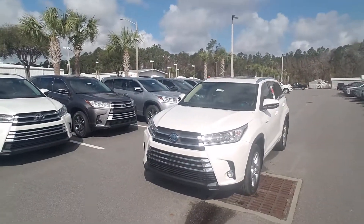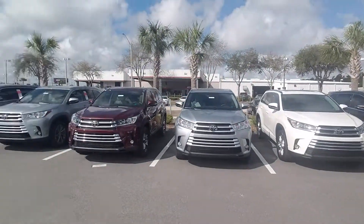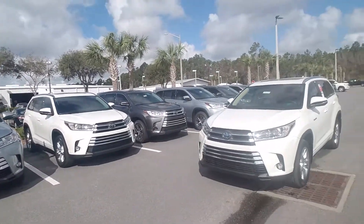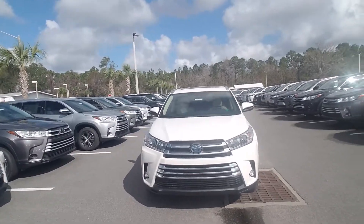So what I have here are the Highlanders — these are the vehicles that you inquired on here at Arlington Toyota. We carry a pretty large selection and have many more available to us at our ports. However, the specific one you inquired on is on ground.